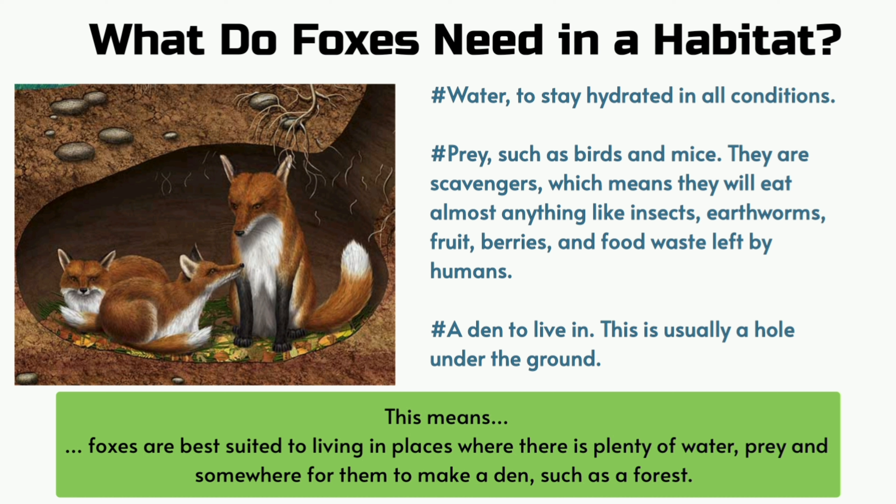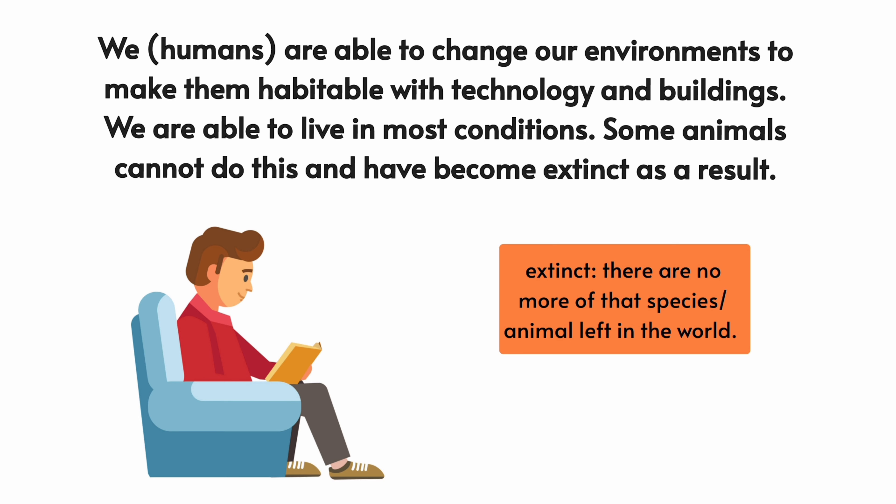This means foxes are best suited to living in places where there is plenty of water, prey and somewhere for them to make a den, such as a forest. We humans are able to change our environments to make them habitable with technology and buildings, so we are able to live in most conditions. Some animals cannot do this and have become extinct as a result. Extinct: there are no more of that species of animal left in the world.